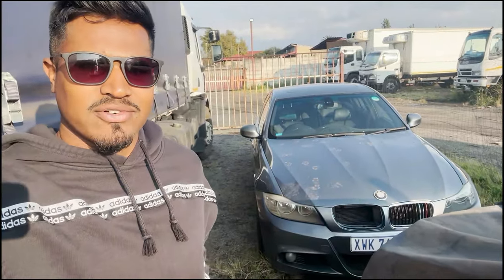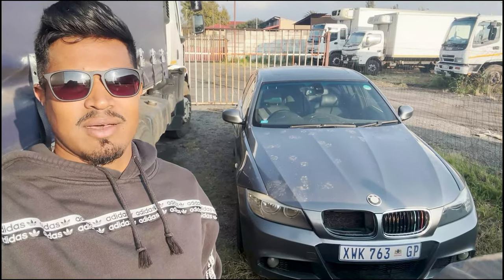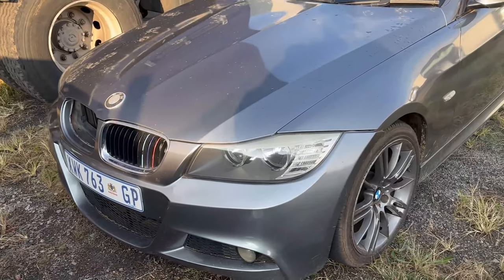Welcome back to the channel. Today we're going to be doing something different. As you can see behind me is this E90 320d that I just bought. It's a bit of a fixer upper. I'm going to show you guys how I fix this car up and flip it and hopefully make some profit on it, so stay tuned.